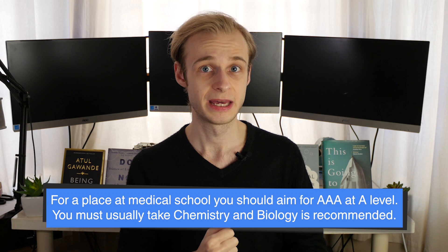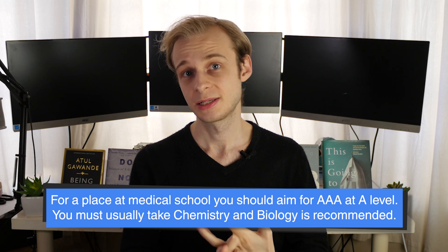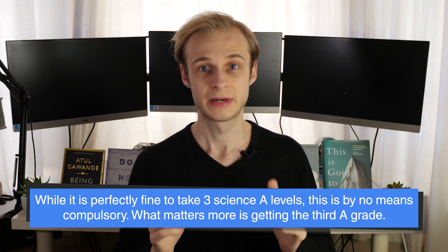The most commonly required subject for medicine historically has been chemistry, followed by biology, and from there you'll need to look at different medical school websites to see their feelings on that third subject. There's a temptation to take physics or maths as the third subject, but this might not be the best solution for you, because ultimately what's more important than having three sciences is actually getting that third A grade. So if you think you'd do better in English, history, or psychology, and it's more likely to get you that third A, then go for it.